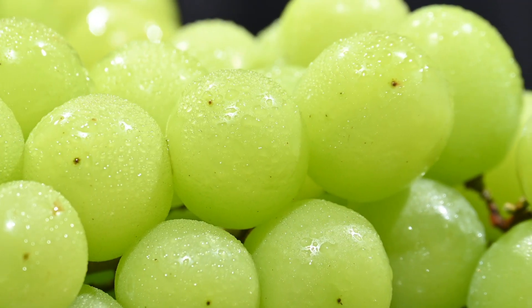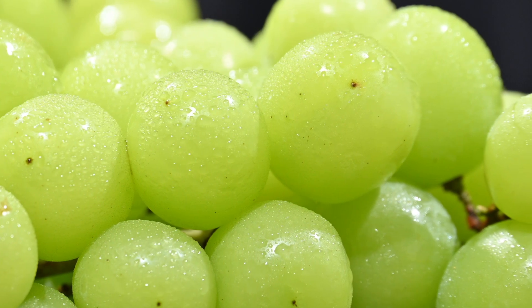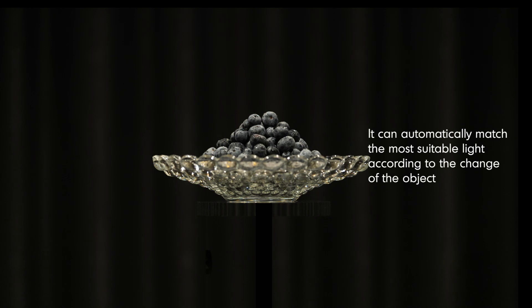The green grapes are blue and green, shiny and crystal clear, fruity and plump.